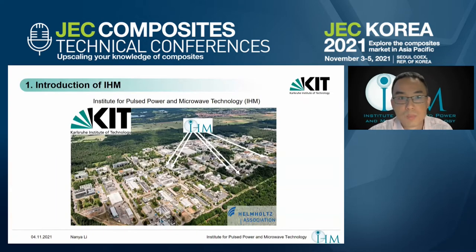First, I will give a brief introduction of our Institute for Power and Microwave Technology. We are located at KIT Campus Nord and belong to the Helmholtz Association.